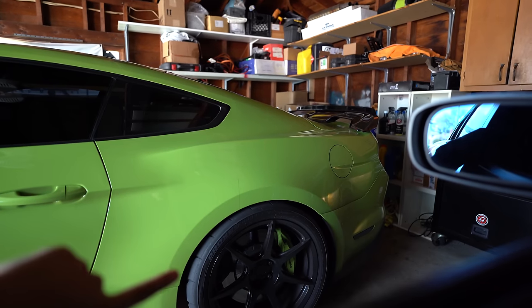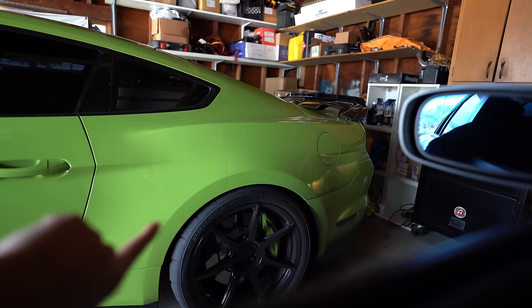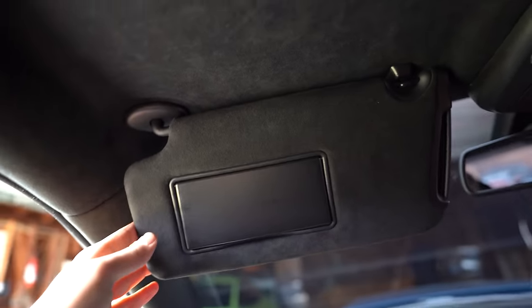I woke up the birds and the neighbors with that one. But check out that fitment on the GT500 — look at that, no wheel gap whatsoever. So while I was backing up, I just noticed the Alcantara on here looks so beautiful. I mean, I knew it was here but it just looks so good. And all roads lead to a gas station, of course, unless you've got a Tesla.